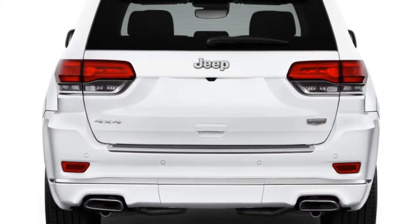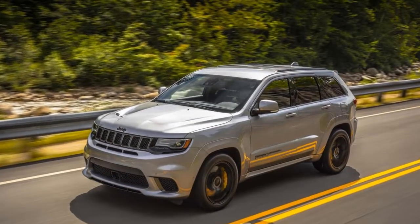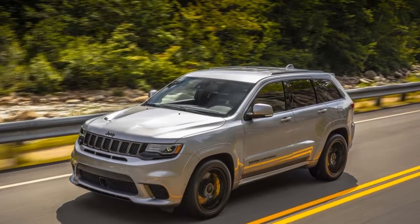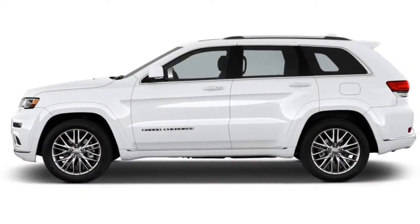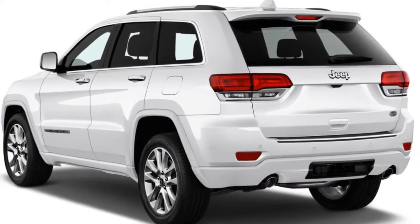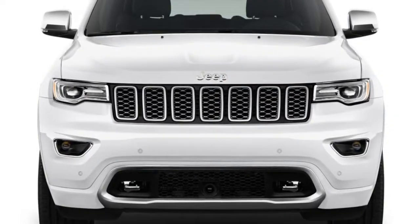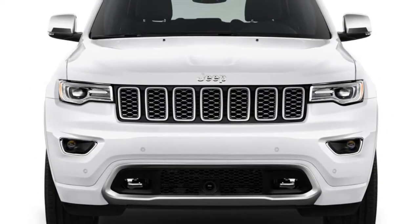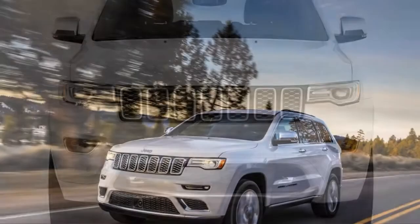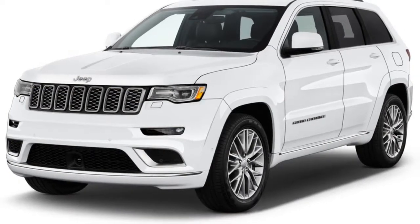Jeep offers the Grand Cherokee as anything from a smartly priced family hauler to a luxury SUV to a full-on-track beast, with several shades in between. The 2018 Jeep Grand Cherokee is offered in a variety of models, including Laredo, Limited, Overland, Summit, Trailhawk, SRT, and the new Trackhawk. Numerous packages are offered, rating the Grand Cherokee highly for features based on that variety, as well as its easy-to-use infotainment system, and the fact that it has both diesel and high-performance models.